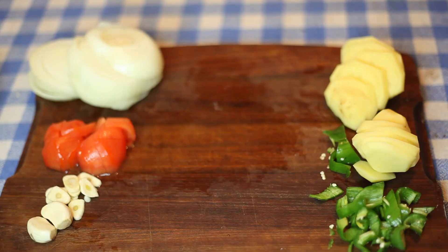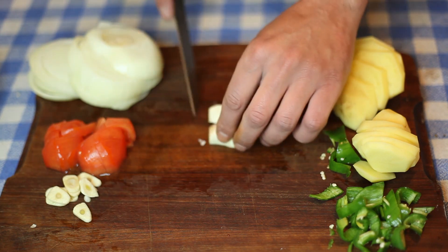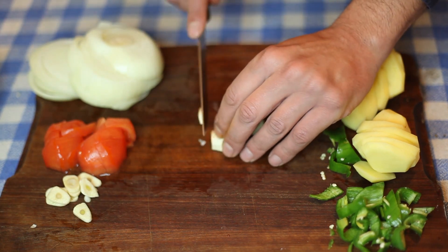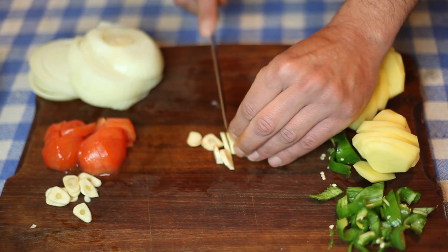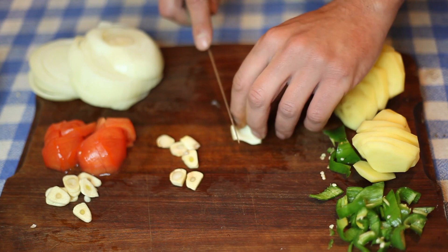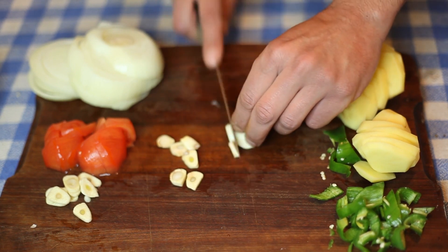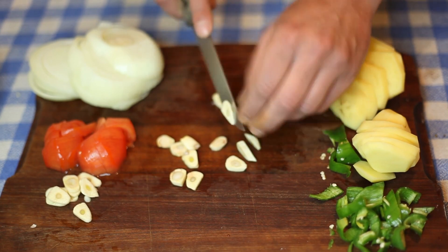Garlic. Garlic is more than just a kitchen staple — it's also a natural antibiotic. Research indicates that garlic can help combat Helicobacter pylori, making it an ally in the fight against stomach ulcers. Use garlic-infused olive oil for cooking, include minced garlic in your stews and sauces, or consider taking garlic supplements after consulting with your healthcare provider.